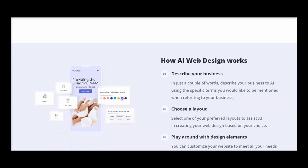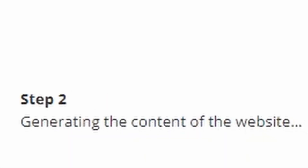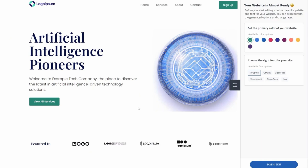With 10Web's AI Web Design, your online presence is easy and efficient. Revolutionizing website design one click at a time. Start creating your website with 10Web today.